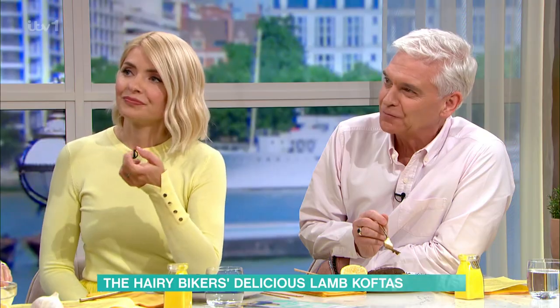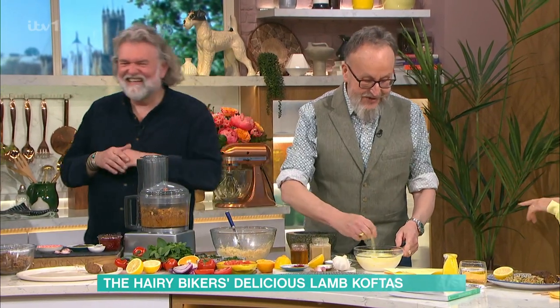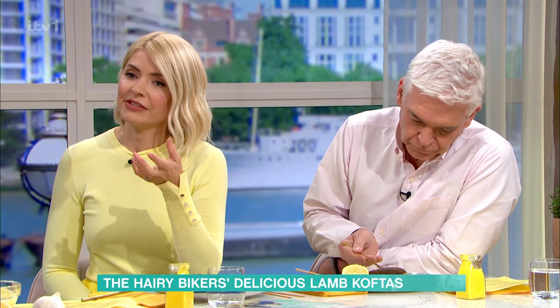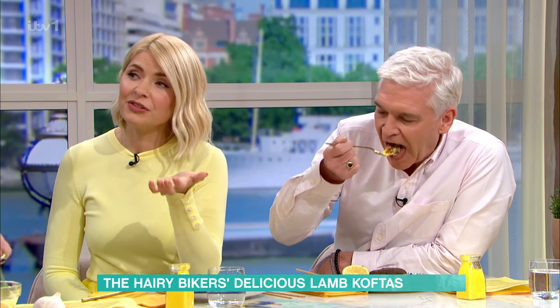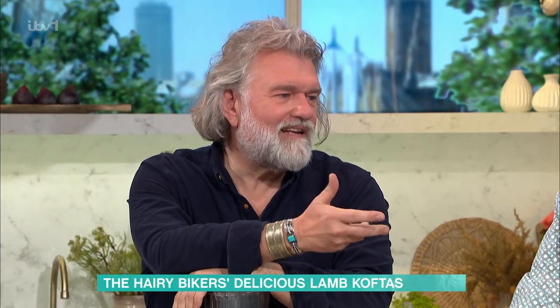I've got distracted again with the koftas — it's great, you've done all right with them. I'm so happy you're back. It's lovely to be back — it's like coming home. With those, if you didn't want to use lamb mince, could you use any sort of mince? You can, but traditionally lamb is obviously traditional. If you're not into lamb, you could use beef, pork, or a bit of both.